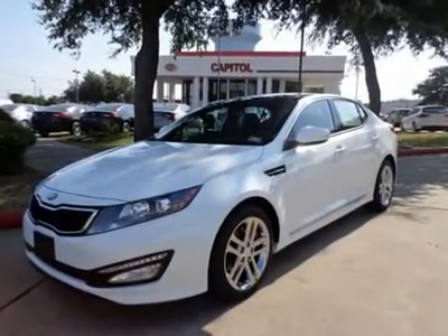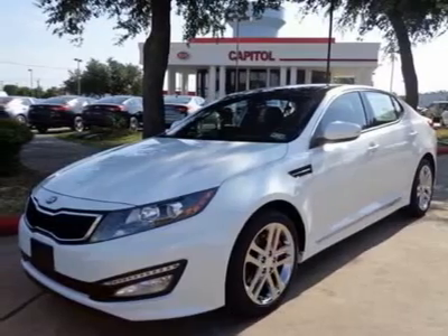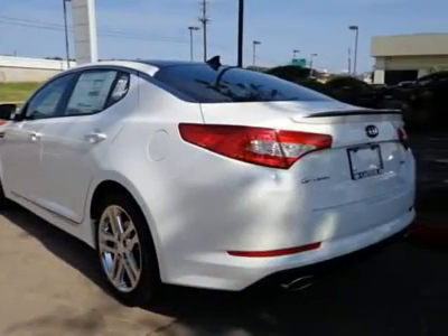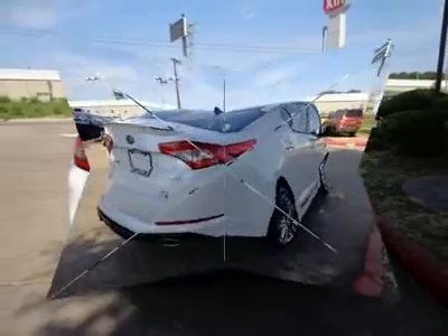The keyless entry system is really convenient. Does this deal seem too good to be true? It's just our everyday low prices. A security system will deter potential thieves from stealing this 2013 Optima. Never miss a call with this Bluetooth-enabled car.